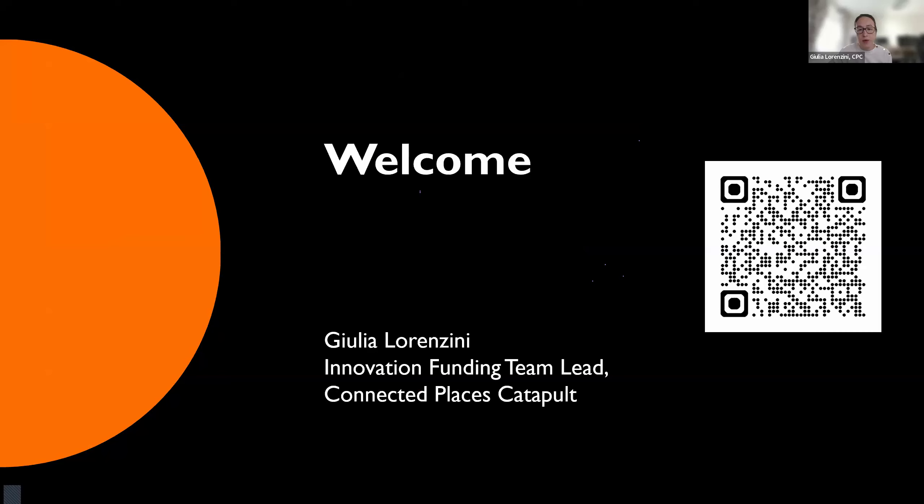This is the application support webinar for our brand new Design to Deliver program. We are very excited to be working together with two other catapults — the Satellite Applications Catapult and the Digital Catapult — for a really exciting program which launched officially last week. Any questions that are not answered live today, we'll take away and ensure they are answered promptly by Monday next week.